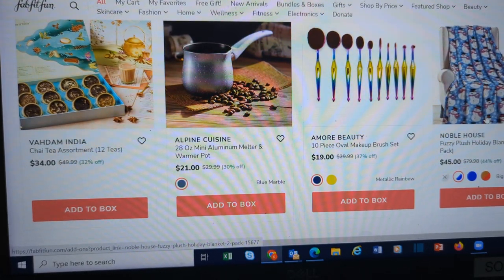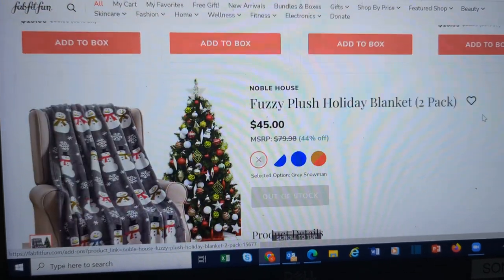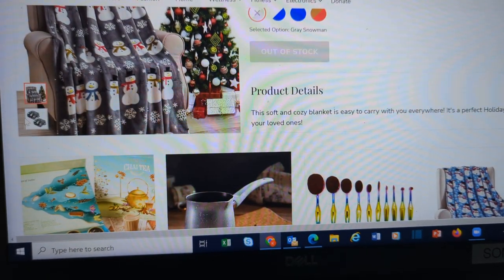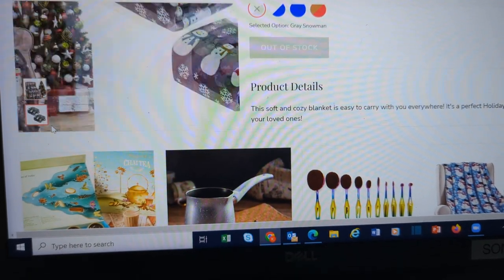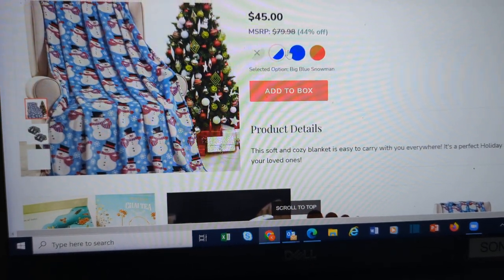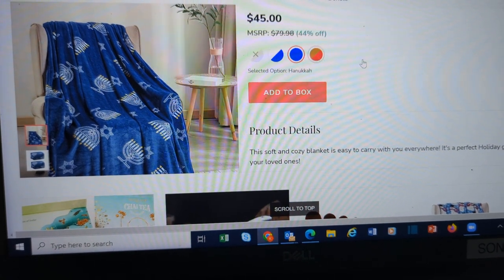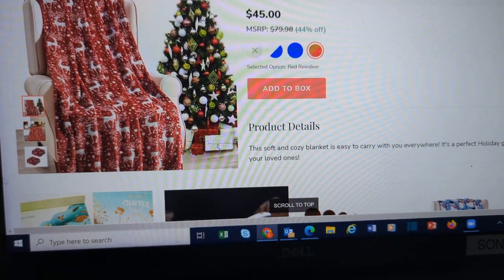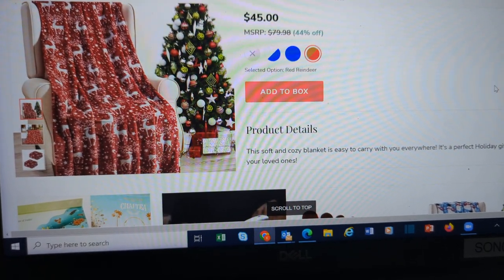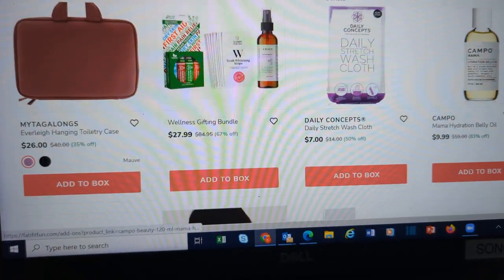This Noble House fuzzy plush holiday blanket set — you actually get two blankets here. You can choose two of the gray snowmen, two of the blue and white snowmen, a Hanukkah one, or the red reindeer. Whichever choice you choose, you're going to get two of the same blanket. At $45, not bad for two different gifts — or keep one, give one.